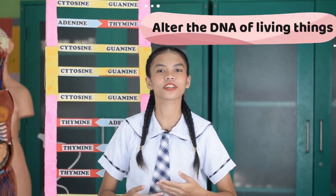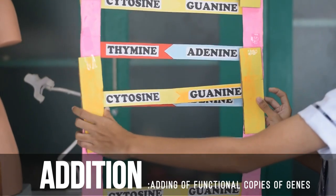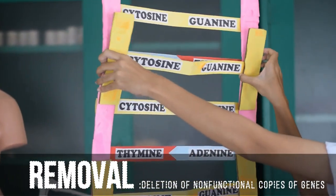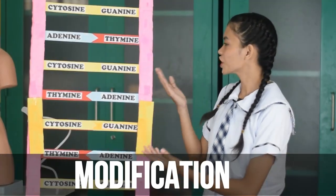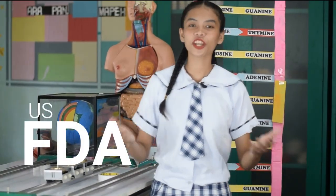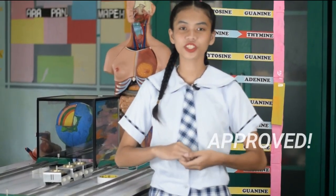A collection of technologies known as Genome Editing, or Gene Editing, enables researchers to alter the DNA of living things. These techniques enable the addition, removal, and modification of genetic material at a specific spot in the genome.